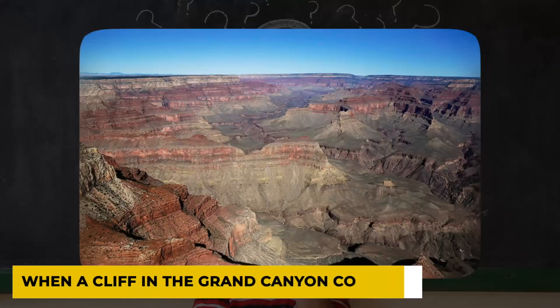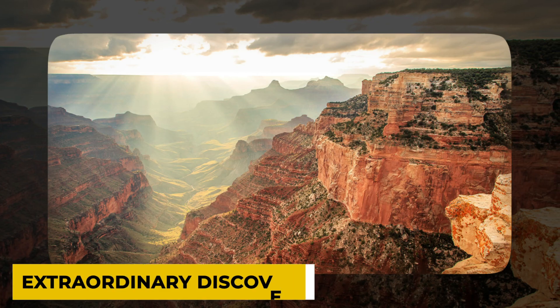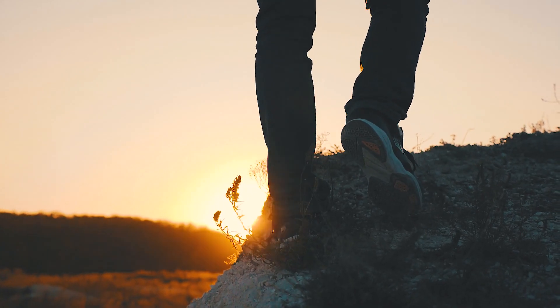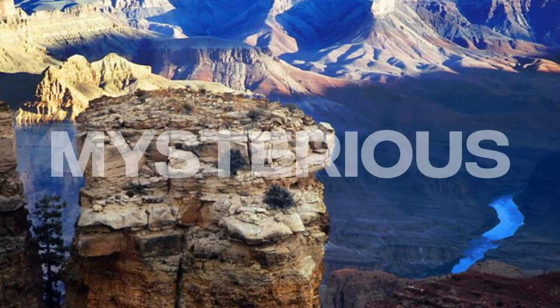What was discovered when a cliff in the Grand Canyon collapsed will take your breath away. A centuries-old secret has been buried beneath the surface of this famous natural attraction, and the truth behind it will astound you. Experts are working around the clock to learn more about this extraordinary discovery and what it means for our knowledge of human history. It's time to go on an adventure that will lead you deep into the Grand Canyon and help you uncover its mysteries.